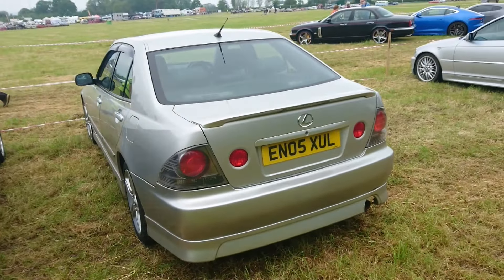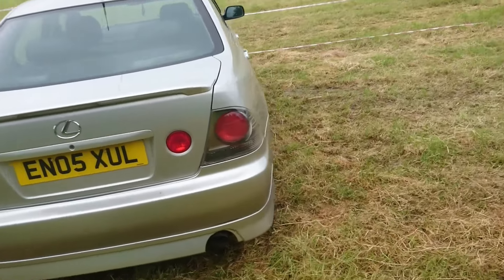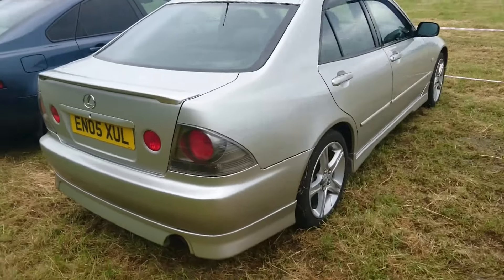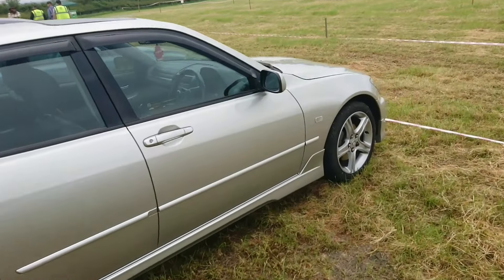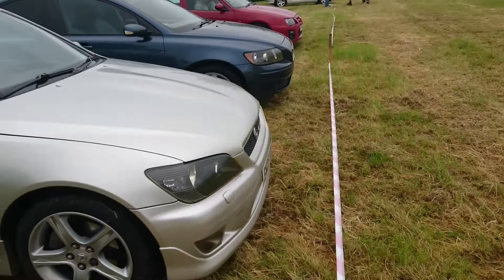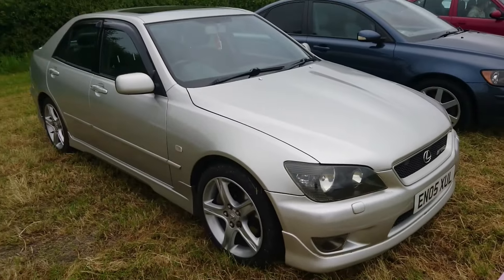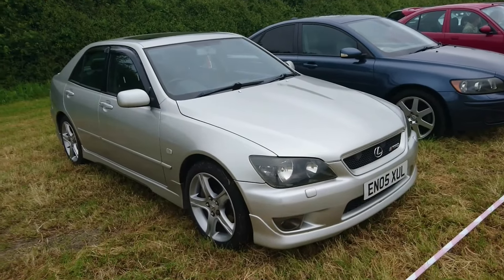And then a 2005 Lexus IS — it's got some kind of body kit on it and TRD badges. I don't remember them making a TRD version of this; perhaps the parts have been imported from somewhere else. These are one of the most fun cars I drove last year — I very much recommend a Lexus IS if you've never tried one before.